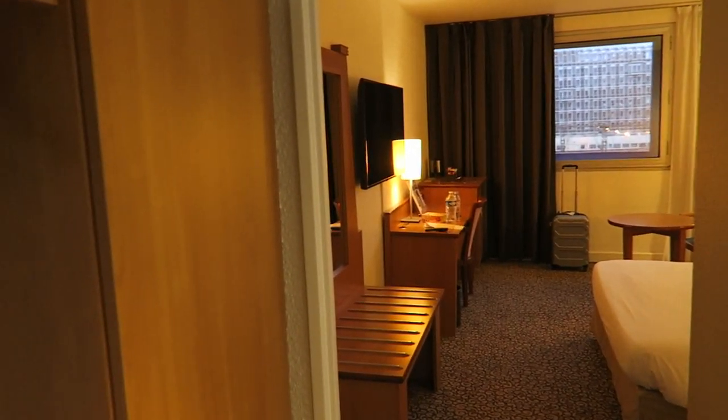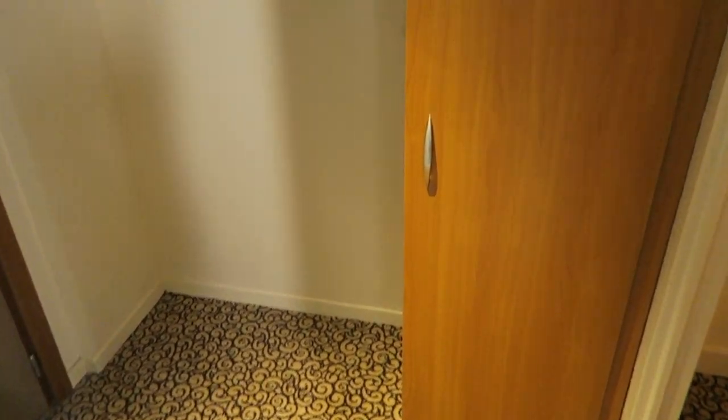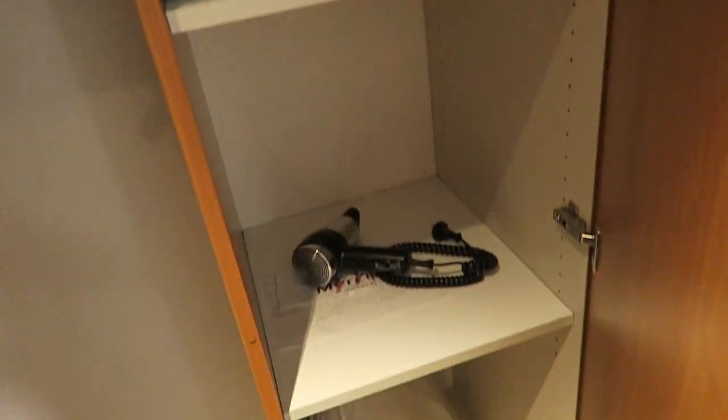One of the main concerns that I had when I was visiting Paris, France, was that the room sizes were going to be super small. But I stayed at the Mercure Hotel, and I found that it was really up to what standards you would expect in any kind of hotel room in the Americas.